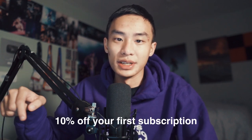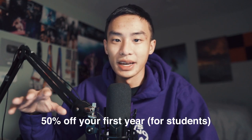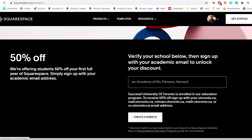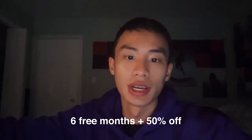Next is Squarespace. Right now they have a coupon code for 10% off your first year. But there's a better deal I found — not even promoted on their site — it's 50% off your first year if you're a student. Just create an account with your education email, usually ending in .edu or your university's domain. Also, Amazon Prime has a really good deal for students: six months free, and after that 50% off for the rest of your subscription. If you use Amazon daily and you're already a student, check that out.